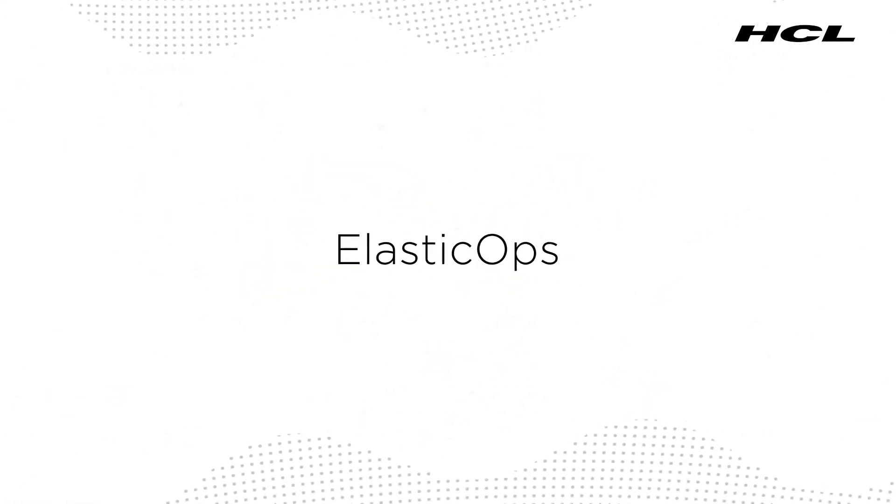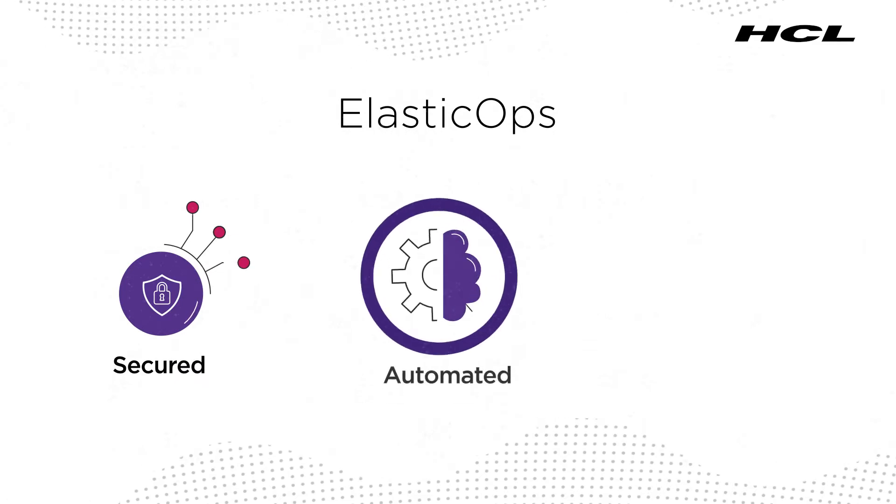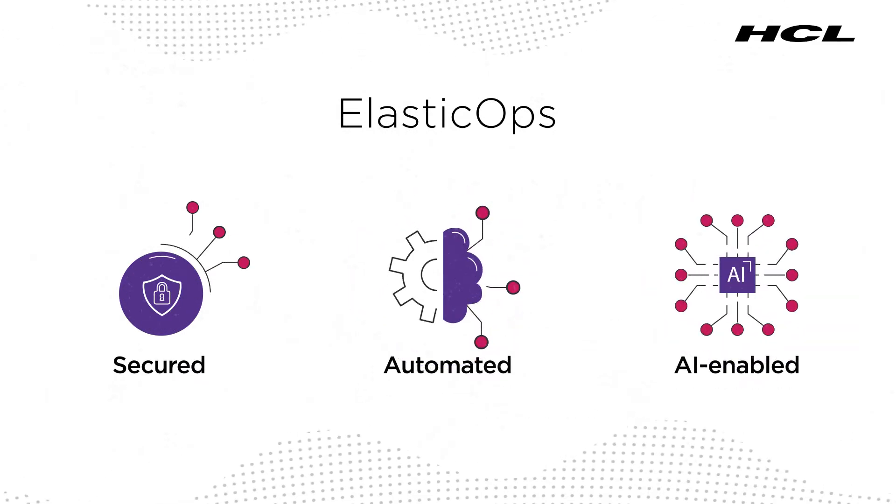Presenting ElasticOps — a one-stop solution for secured, automated, and AI-enabled cloud monitoring and management.